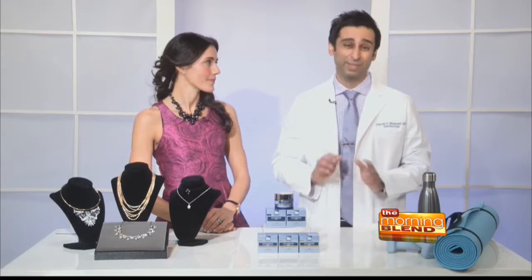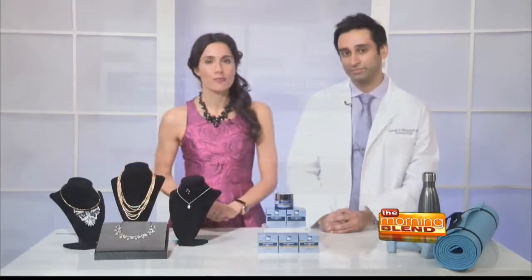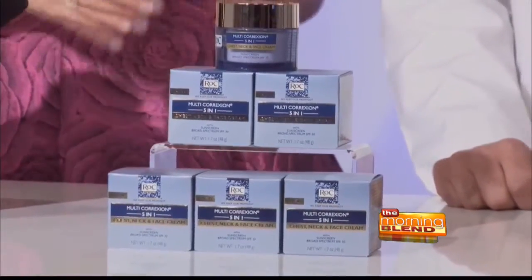I tell my patients, let's keep it simple. If you have a great regimen for the face, just bring it down to the neck and top part of your chest. You can start with a nice, gentle — and key word gentle — exfoliating cleanser to really prep the area, and add a nice hydrating cream afterwards. I'm loving Rock's new Multi-Correction 5-in-1 Chest, Neck, and Face Cream with SPF 30. You can grab it at your local Walgreens or any drugstore. It's super nourishing, absorbs quickly, and is packed with vitamin E and a technology called hexanol, which is great for diminishing fine lines and wrinkles in just four weeks.